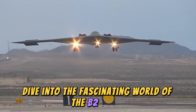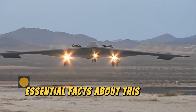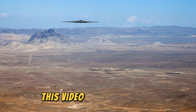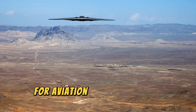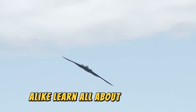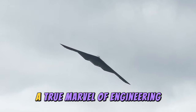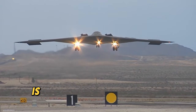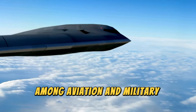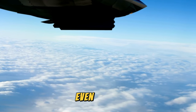Dive into the fascinating world of the B2 Spirit with our ultimate guide, where we uncover 12 essential facts about this iconic aircraft — from its stealth capabilities to its operational history. This video is a must-watch for aviation enthusiasts and military technology buffs alike. The B2 Spirit stealth bomber is one of the gems of military aviation in the United States Air Force.